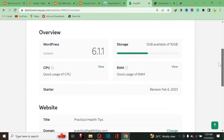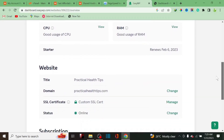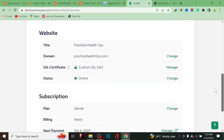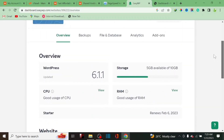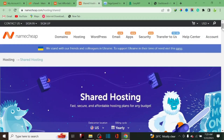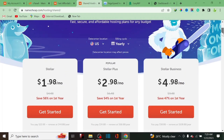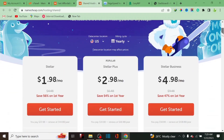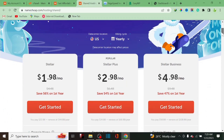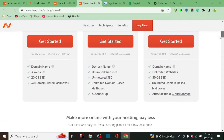One thing I do like about EasyWP is that you get a dedicated IP address. This means your website is more secure because you're not sharing the hosting platform with other users. With shared hosting there's a higher chance that if another user on your shared plan is doing something harmful, it could affect your website as well.